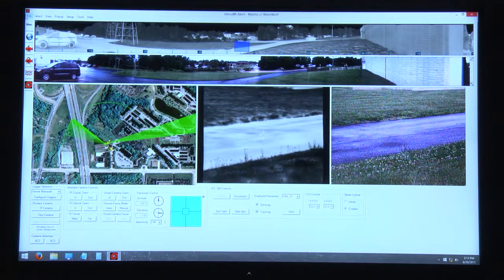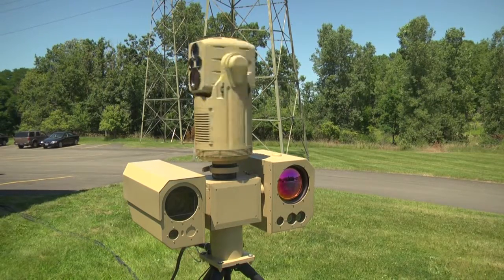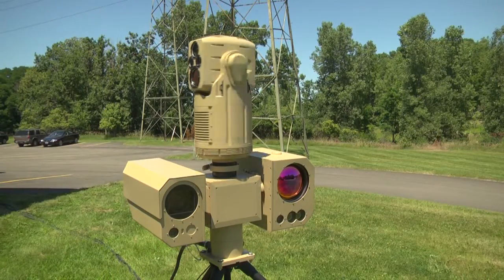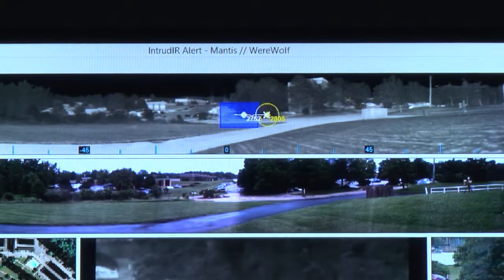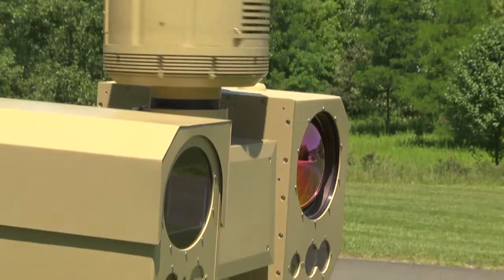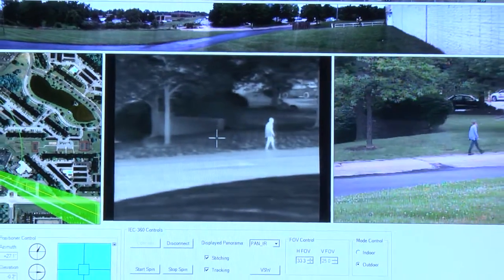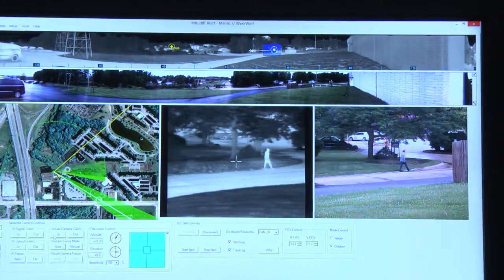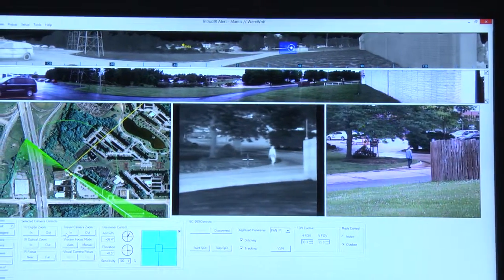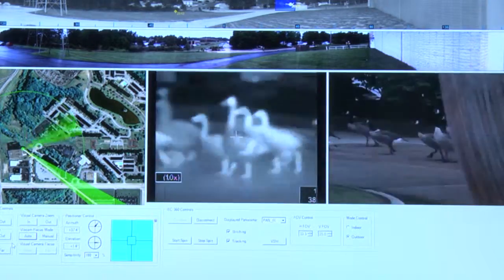That 360 image is used as a detection device. We can pick up scene changes and alarm on those. So if somebody enters a given area, it gives us an alarm, and then it allows the slew-to-cue camera system to give us identification of that human target. We can tell whether the intruder may be carrying a weapon, or whether it is a human versus an animal or a vehicle.